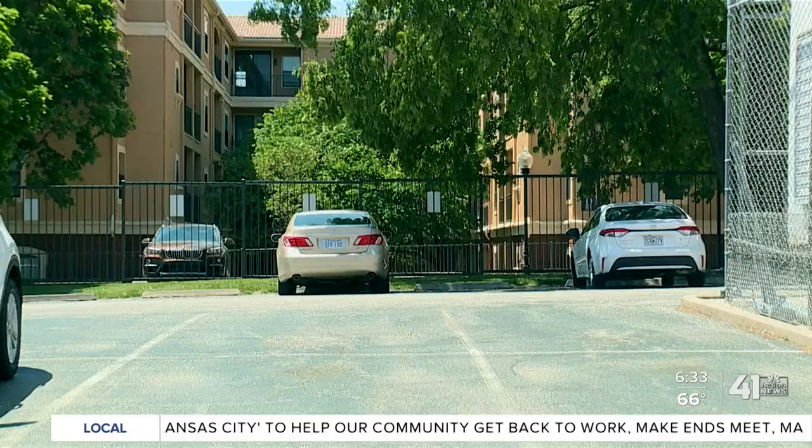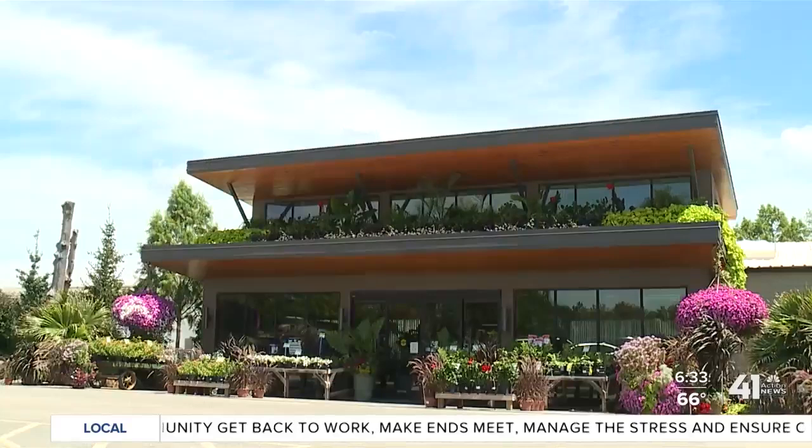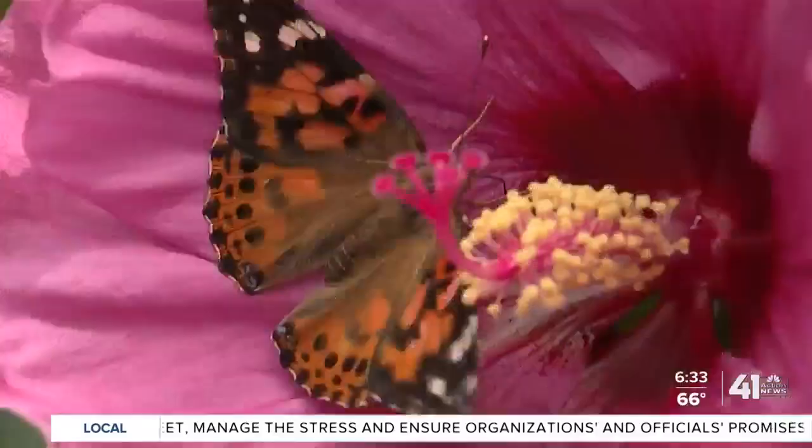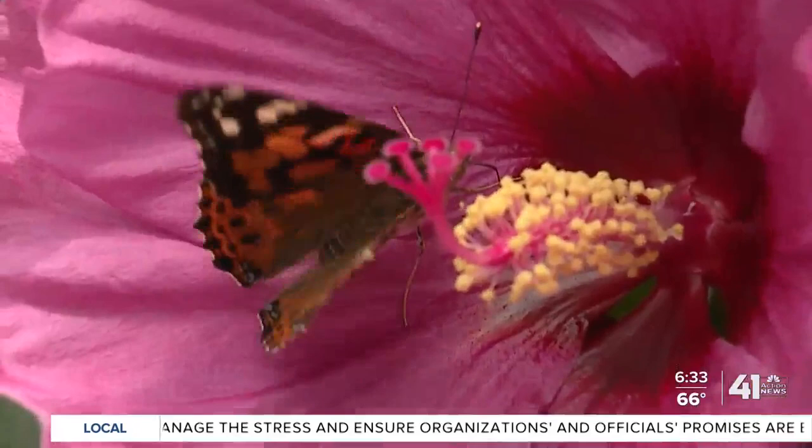On this edition of One Tank Trips we visit Colonial Gardens in Blue Springs, Missouri, known for their community garden, fun events, and butterflies. Located 25 miles from Kansas City, this trip took us 36 minutes.